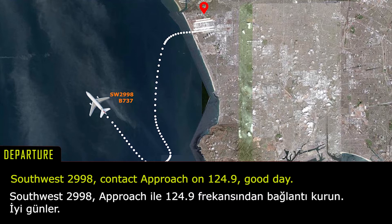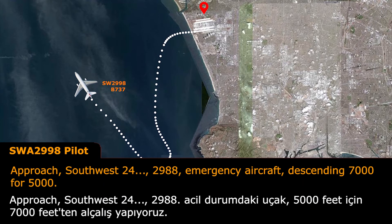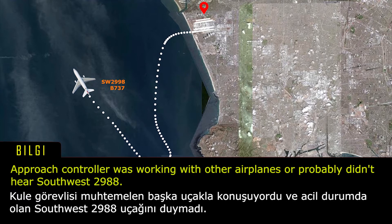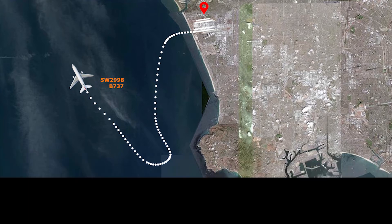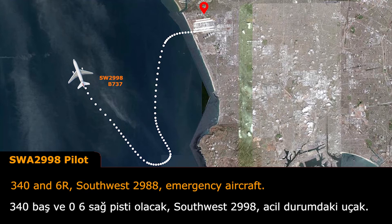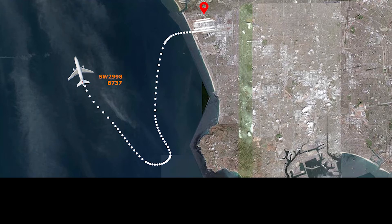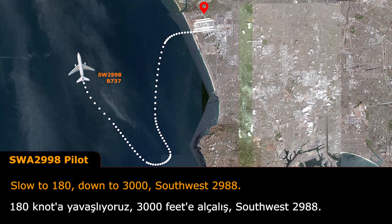Southwest 2988, contact approach on 124.99. Approach Southwest 2988, emergency aircraft, extended 7,000, 5,000. Southwest 2988, turn right heading 340, this is a vector for the ILS runway 6 right approach. 340 and 6 right, Southwest 2988, emergency aircraft. Southwest 2988, reduce speed to 180, descend and maintain 3,000. Slow to 180, down to 3,000, Southwest 2988.